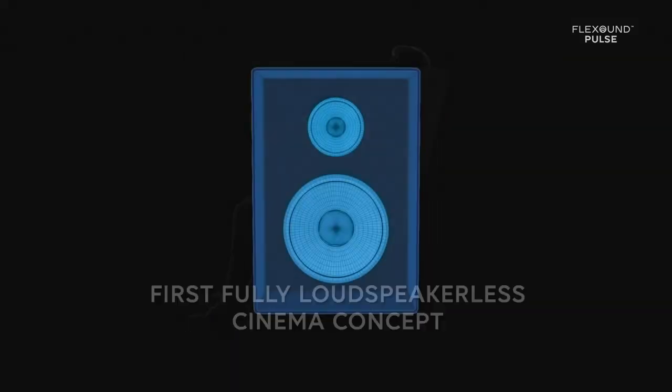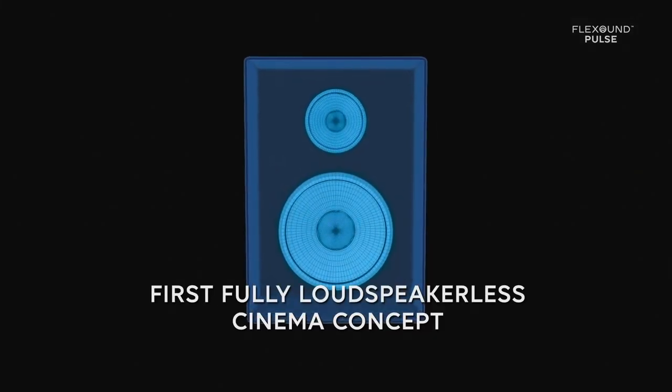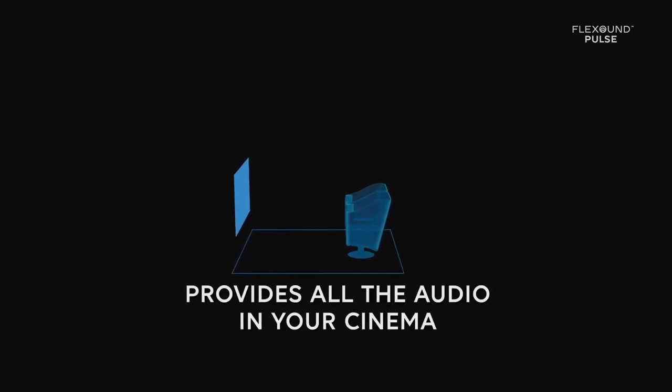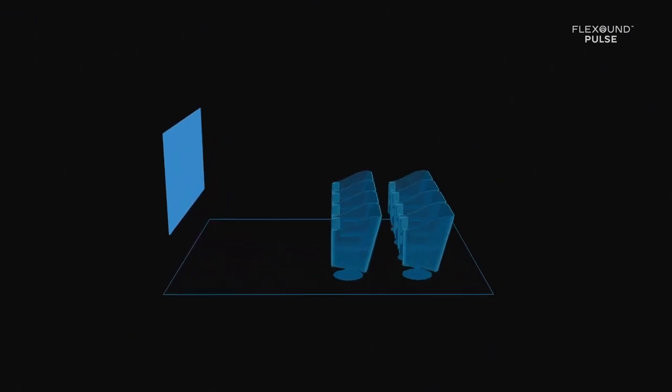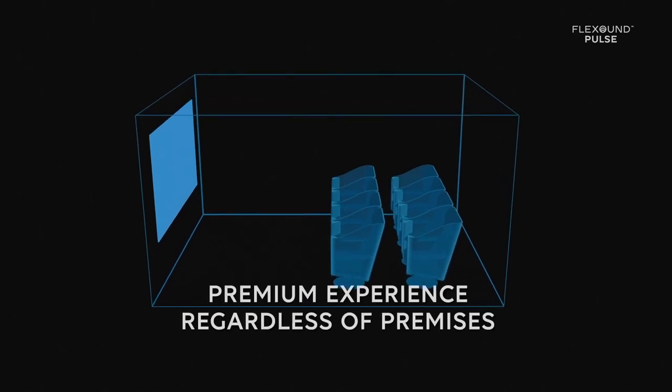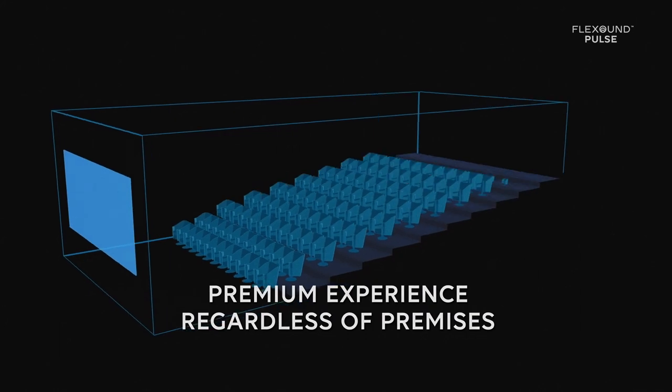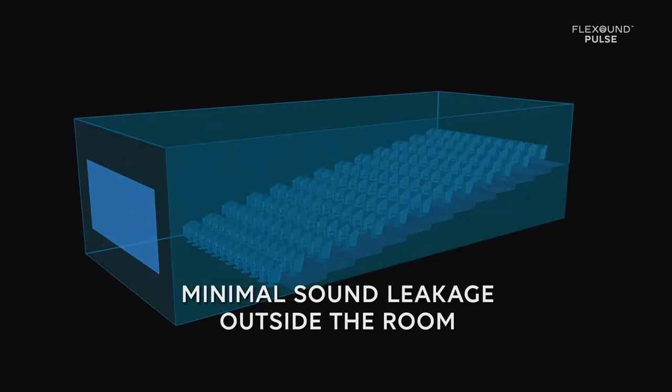Flexon Pulse is the first fully loudspeakerless cinema concept. It provides all the audio in your cinema, so you can have a premium experience regardless of premises, with minimal sound leakage outside the room.